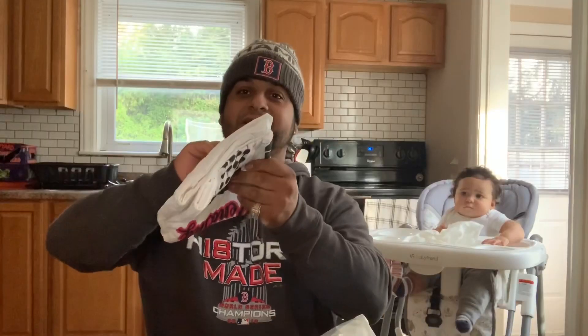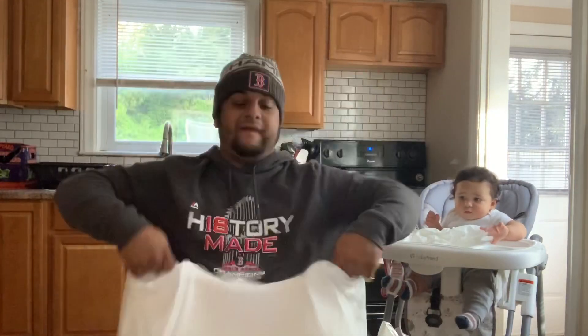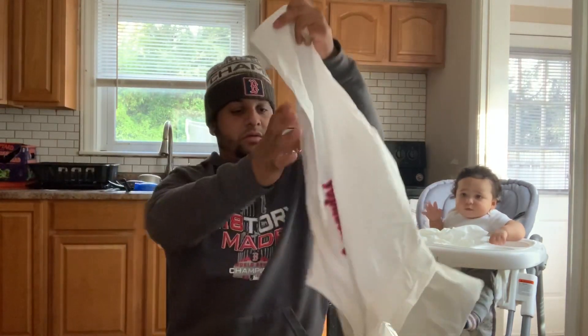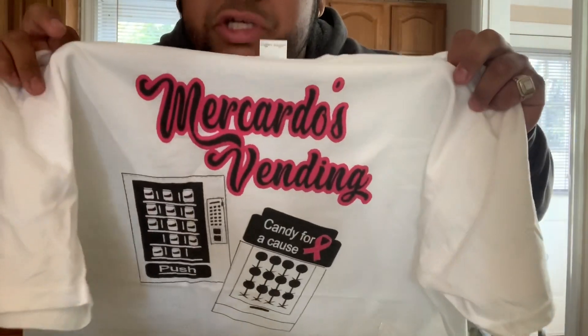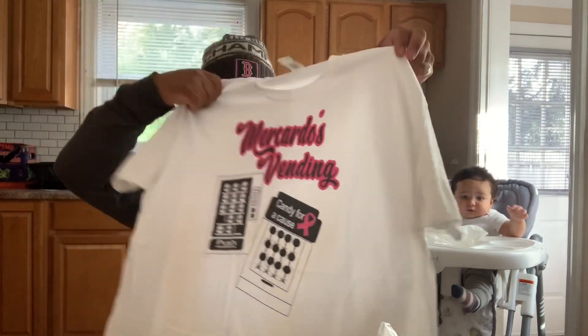Looks like a white shirt! Let's see what it is — you guys ready? Whoa! What do you guys think? It says 'Mercado's Vending' with a vending machine and an honor box on it. Wow, this looks pretty nice — really nice job. Thank you Doug, I appreciate it. It's wicked nice, I'm definitely gonna wear this.